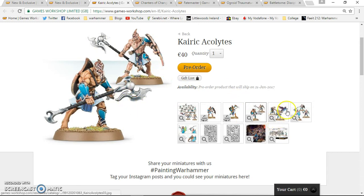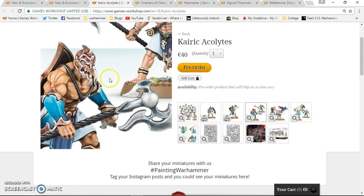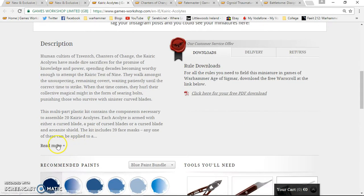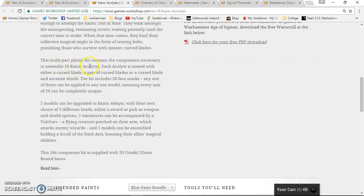These look fantastic — they really have that cult-looking effect with the helmets or masks, the shields on the back, and the staffs. The kit includes 20 Kairic Acolytes, each armed with either a Cursed Blade, a pair of Cursed Blades, or a Cursed Blade and an Archanite Shield. You also get 20 face masks, meaning every unit of 20 can be completely unique. Two models can be upgraded to Adepts with three different head choices.